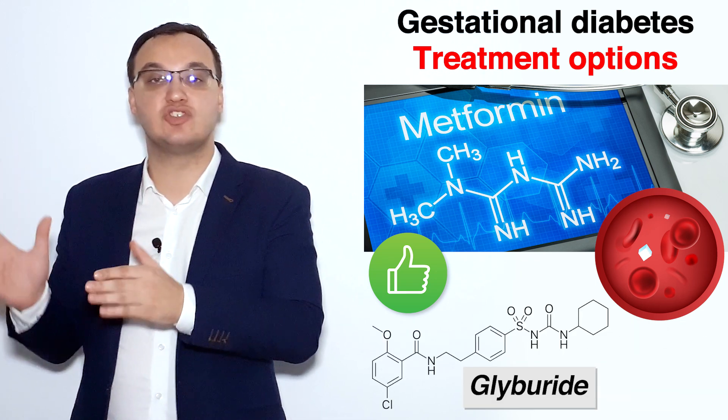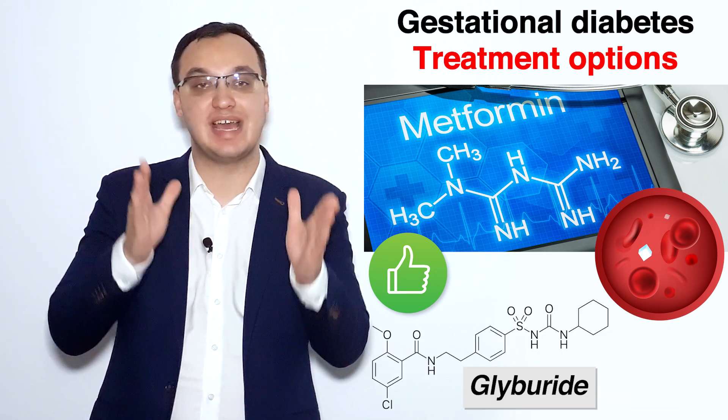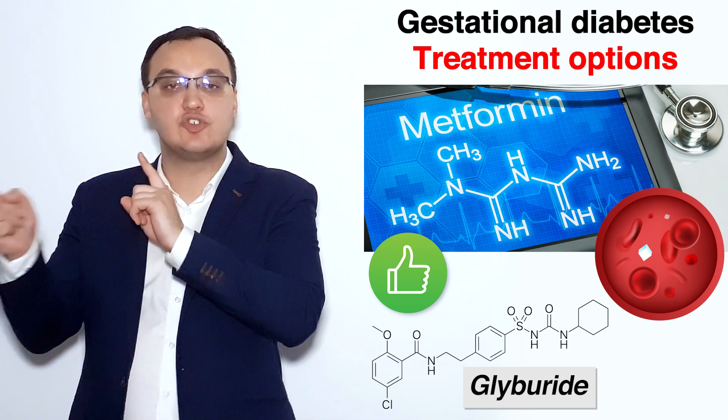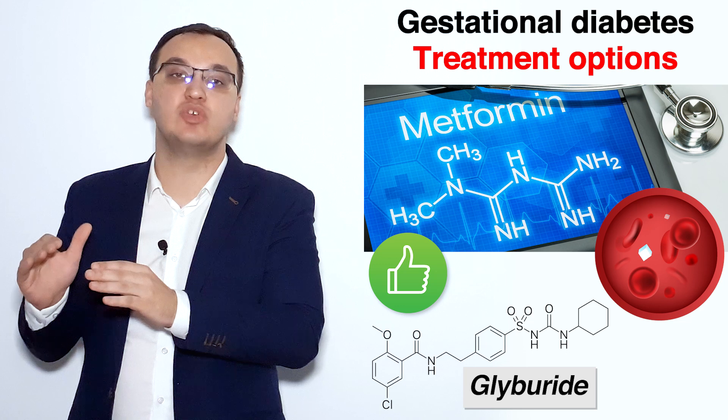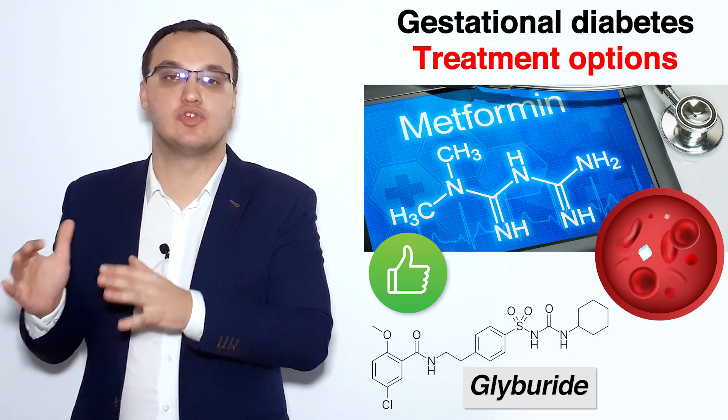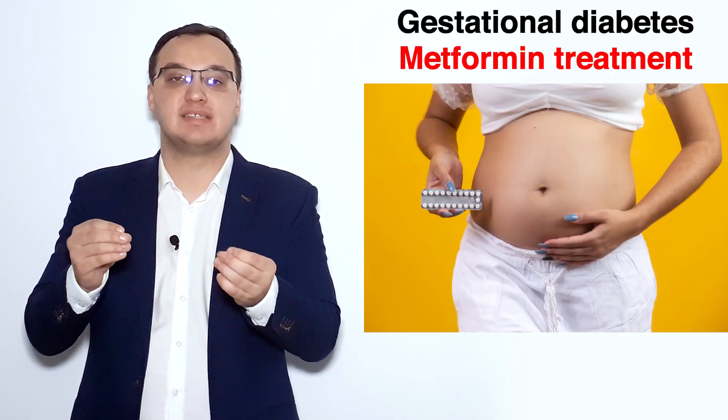Glyburide is another medication that is also good if we have side effects or contraindications against metformin. These two together have a similar risk of hypoglycemia, which is a little bit higher than with insulin.